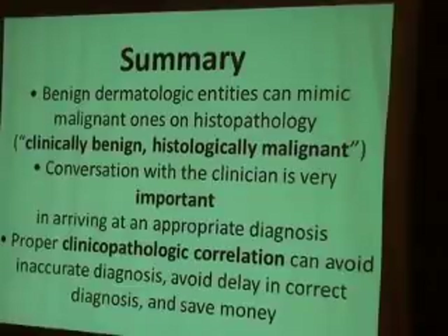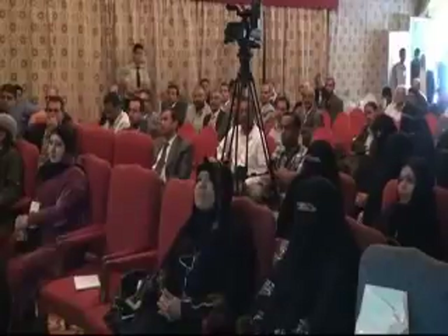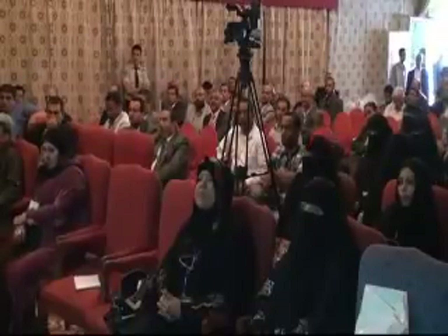Summary: benign dermatological entities can mimic malignant ones on histopathology. Clinically benign lesions may appear histologically malignant. Clinical-pathological correlation is very important in arriving at an appropriate diagnosis. Proper clinical-pathological correlation can avoid inaccurate diagnoses for the patient.